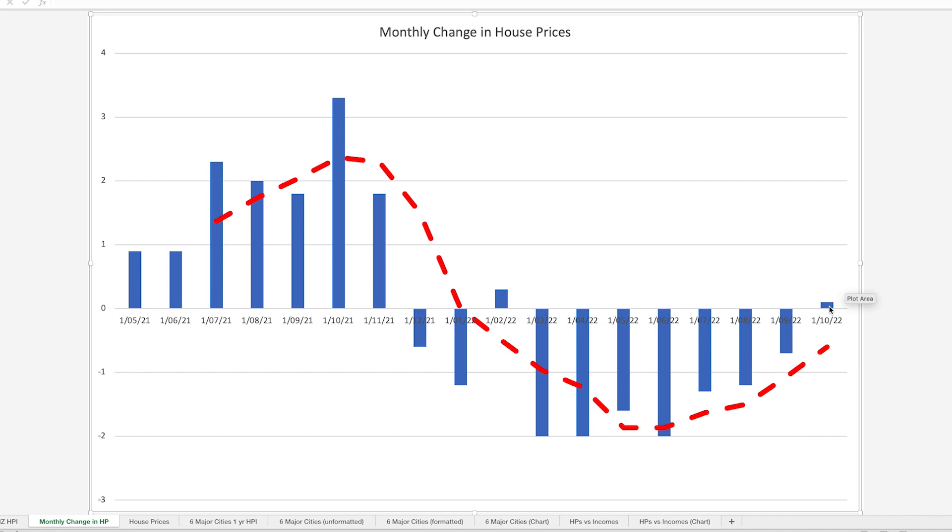House prices increased by 0.2%. So what have we seen in terms of house prices this year? As far back as March, a 2% decline in that month, another 2% in April, quite a big percent again in May, before we get another 2% down in June. And then recently, the last four months: July down 1.3%, August down 1.2%, September down 0.7%, and October — the first month after seven consecutive months of house price declines — we see a small increase of 0.2%.